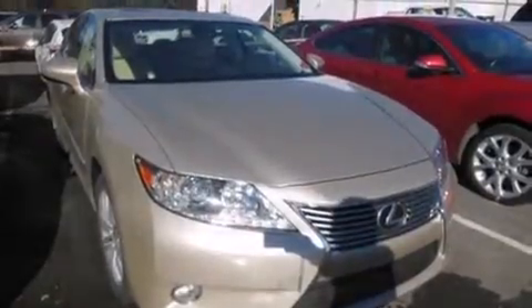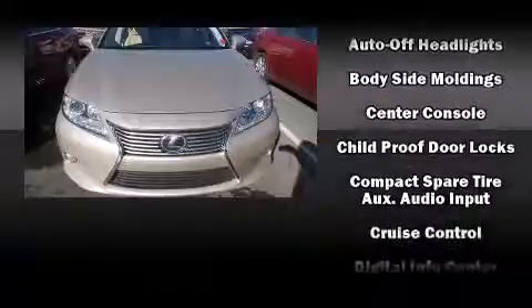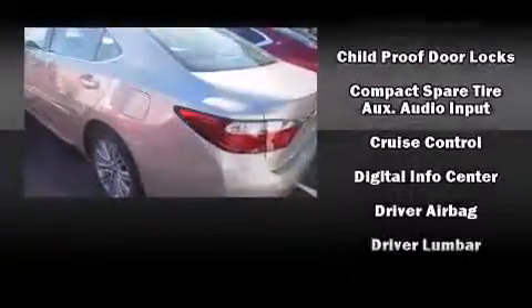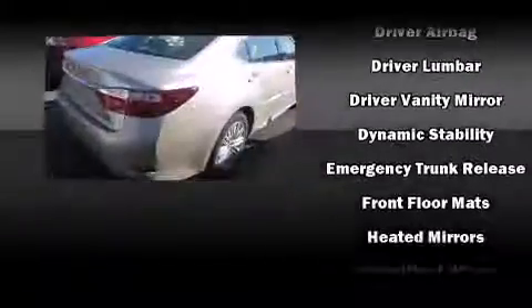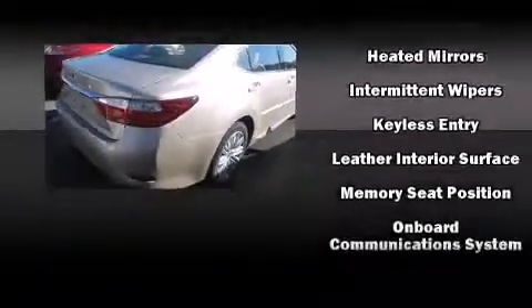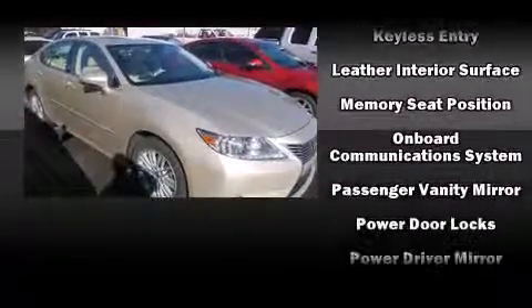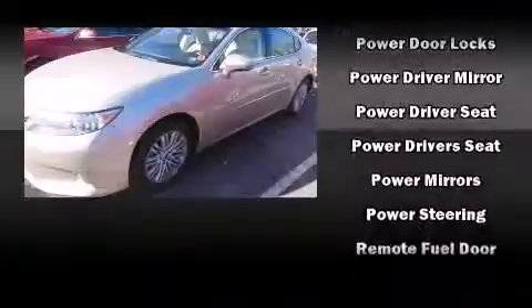Lexus also prioritized safety and security with features such as front and rear side impact airbags, traction control, brake assist, anti-whiplash front head restraint, a panic alarm, an emergency communication system, and four-wheel disc brakes with ABS. Electronic stability control ensures solid grip atop the road surface no matter how challenging the driving conditions.